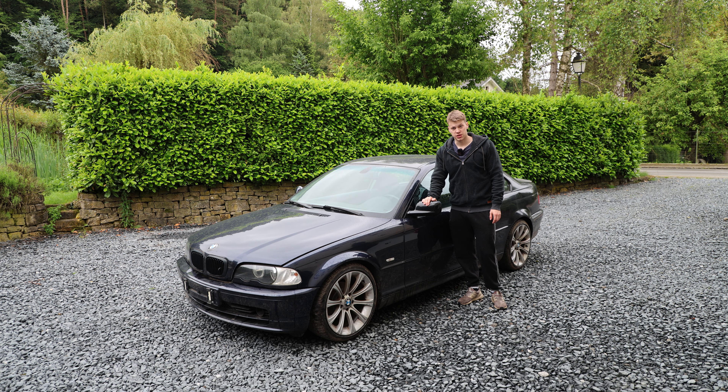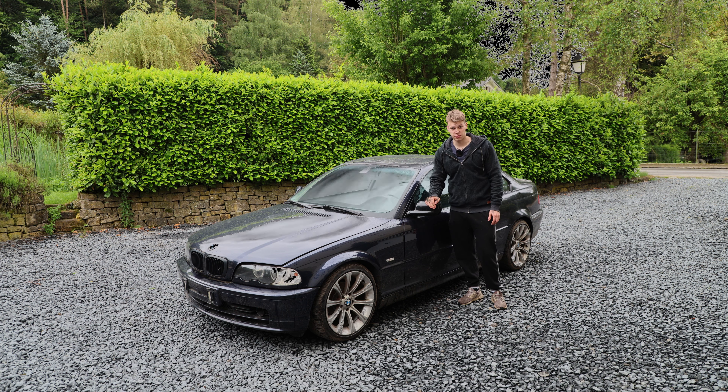I bought this really cheap E46 coupé for only 1,500 euros, and suffice to say that in 2024 you're no longer getting a lot of E46 for your money.